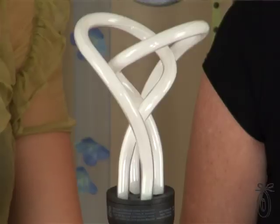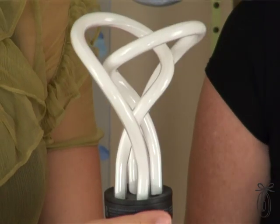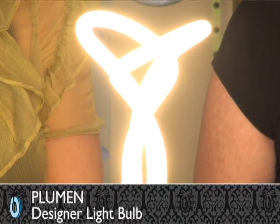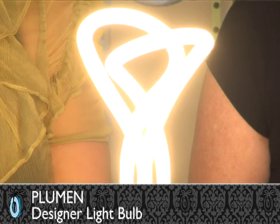Today's product is a reinvention of a relatively modern invention. This is a low-energy light bulb from Plumen, with all the benefits of the low-energy light bulb and none of the ugliness. It puts out about 55 or 60 watts worth of light, and it will last eight years.